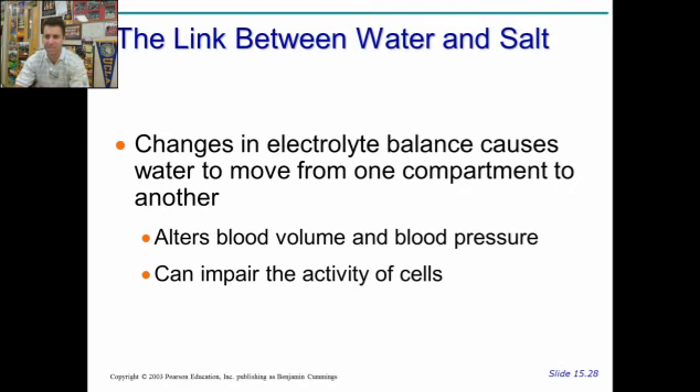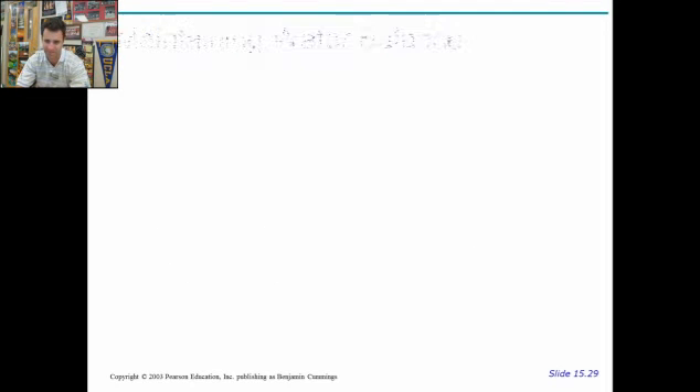Water always follows salt. So changes in electrolyte balance have a real strong effect on how much you're going to pee and your water balance. When you move salt or electrolytes from one area to another, water is going to follow. This helps to manipulate your blood volume and blood pressure, which are of course tied. It can also impact the activity of cells — if you have too much salt in an area, it draws all the water and you won't have enough water in that cell for certain specific functions.